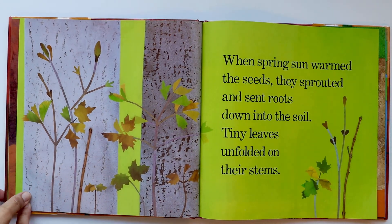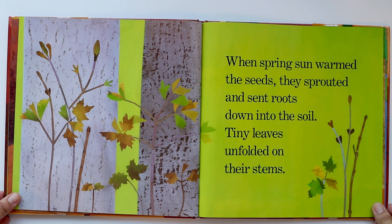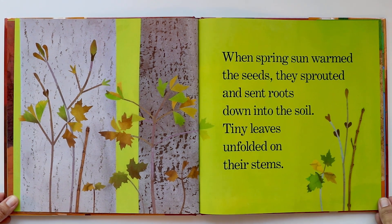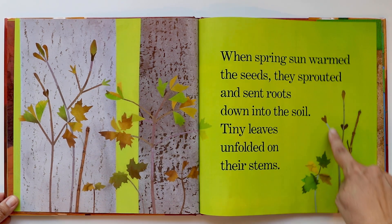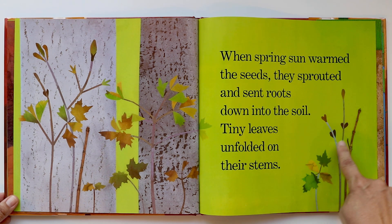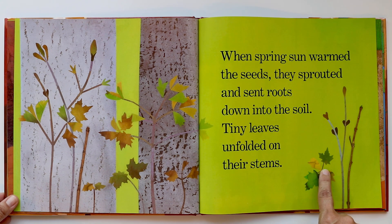When spring sun warmed the seeds, they sprouted and sent roots down into the soil. Tiny leaves unfolded on their stems. These are the stems — they grew from that seed buried underground. And these are the buds, and from the buds grow the tiny little leaves.